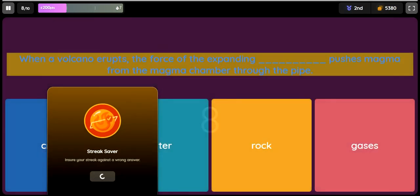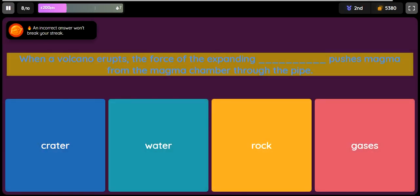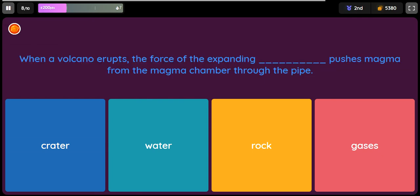Question: When a volcano erupts, the force of the expanding blank pushes magma from the magma chamber through the pipe. Option 1: Crater. Option 2: Water. Option 3: Rock. Option 4: Gases.